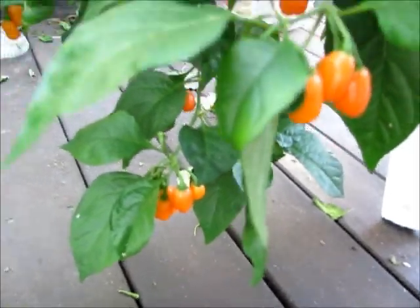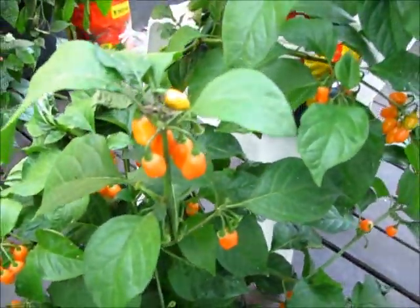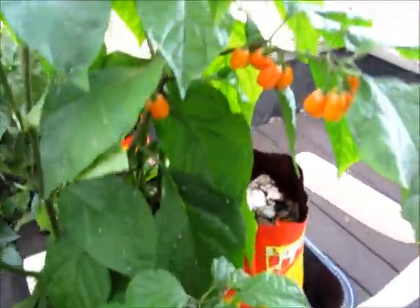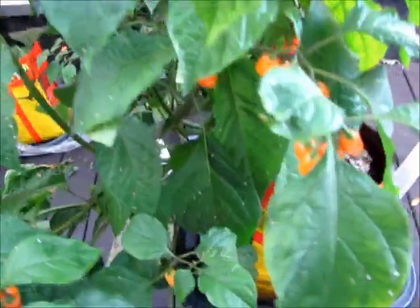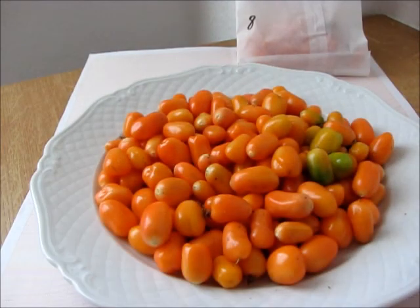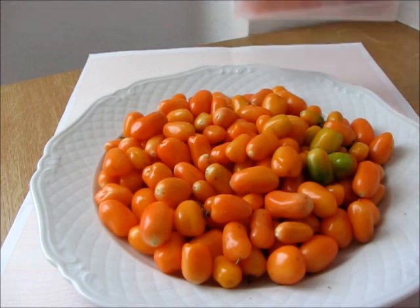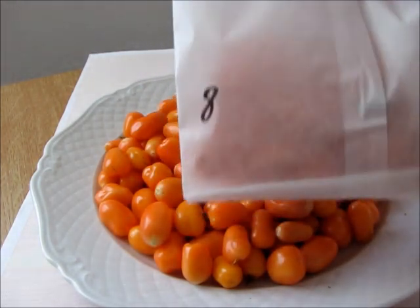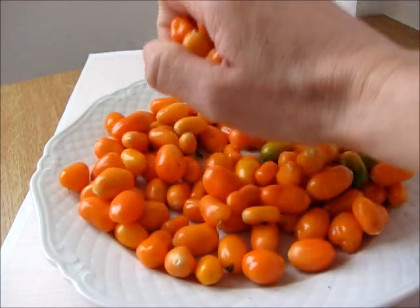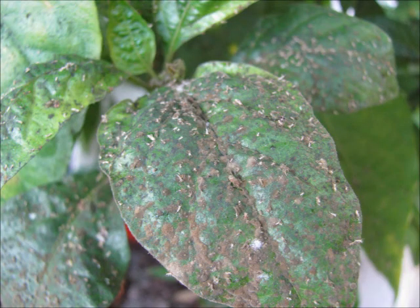Number eight also dropped one berry. Otherwise, it looks promising. Eight had the largest quantity of fruits so far, and plenty of fruits now at the second harvest as well. But eight is also infested with nasty sapsuckers — big time.